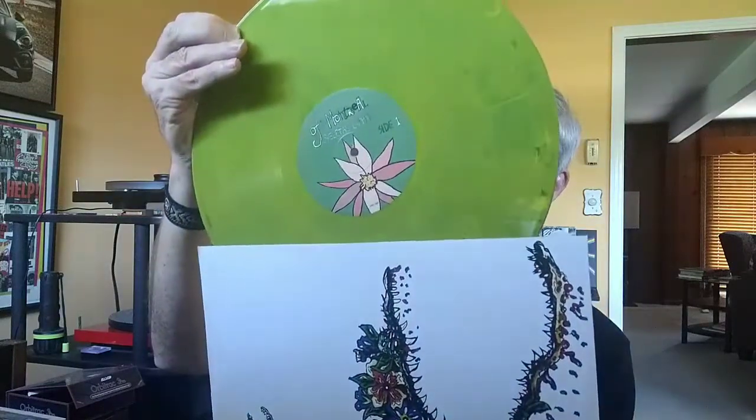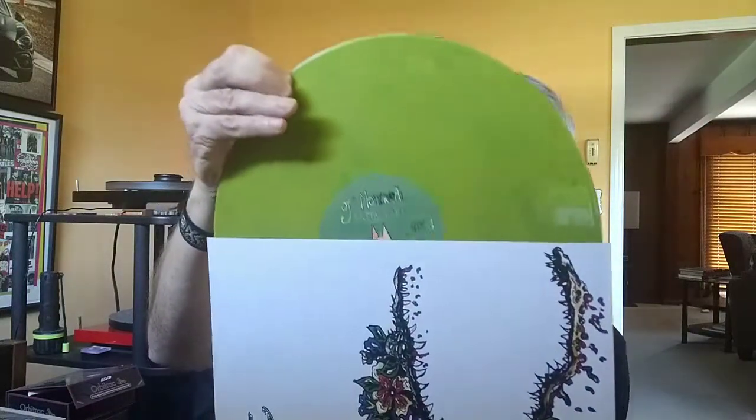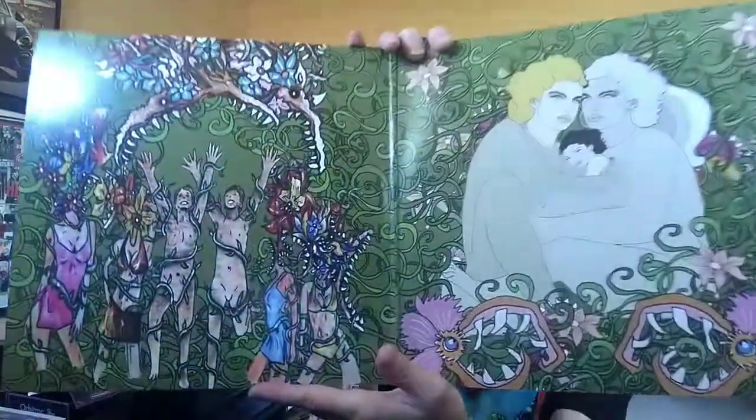Colored vinyl. It carries over to the inside too.